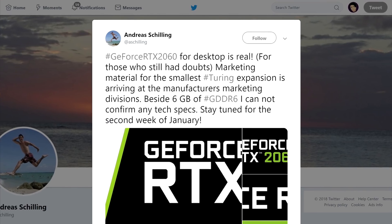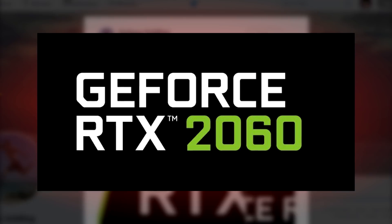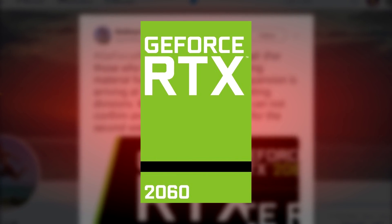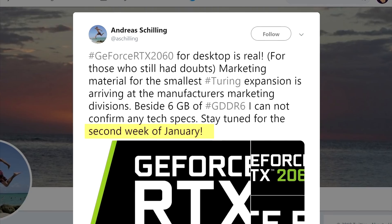The topic is the RTX 2060. We just got some of the marketing material leaked by Andreas Schilling on Twitter. Nothing crazy — it's just the logo and some simple box prints. But we also get a confirmation of the 6GB of GDDR6, and the new RTX card is likely to be unveiled around the second week of January, or in about a month. That lines up with a CES 2019 launch. If you want to know more about the leaks on that GPU, click on the card right up here to see my roundup of all of the leaked specs.